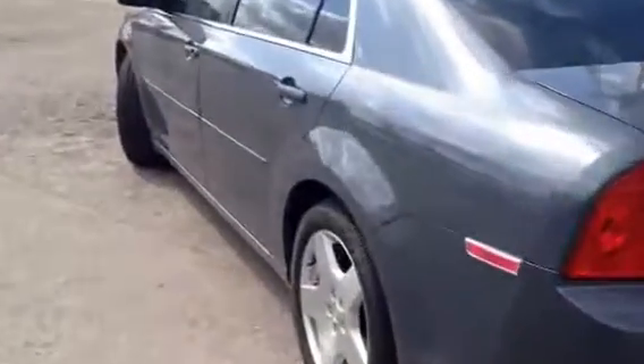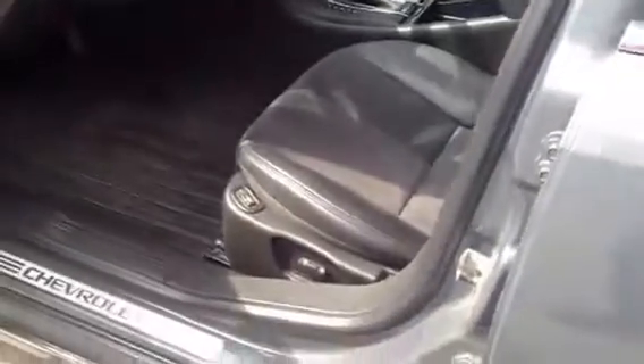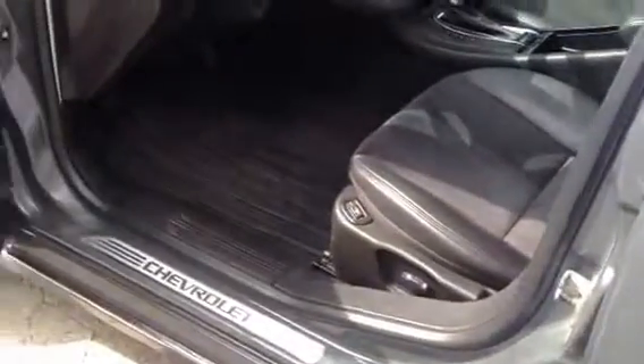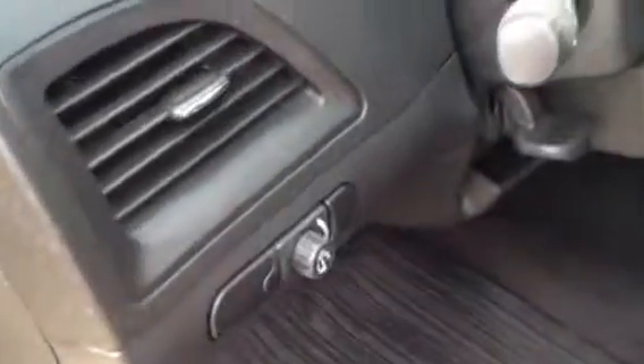Taking a quick look on the driver's side: power seats, heated seats. This car drives very nice and it's very quiet as well.